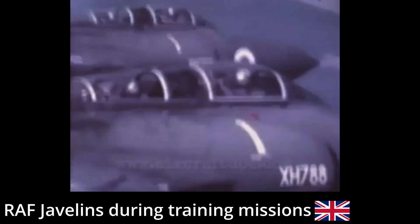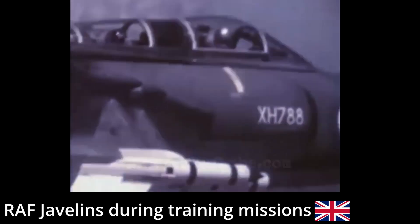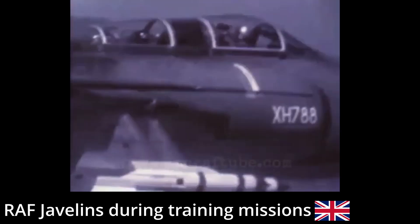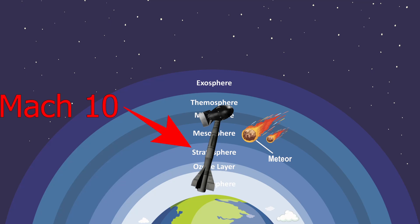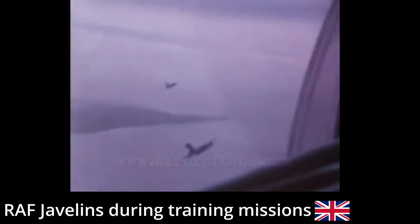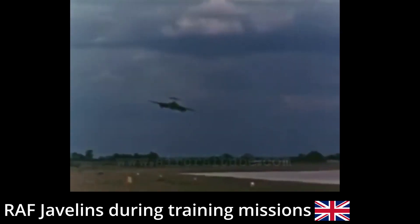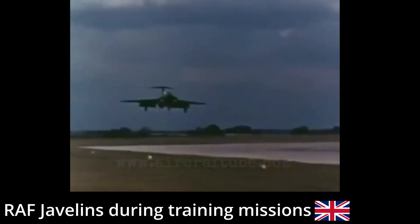By the late 1960s, missile technology had advanced so much that an interceptor flying at Mach 1 was not very useful. Nuclear weapons were now being put onto missiles capable of travelling into space at Mach 10 — no aircraft can defend against that. Therefore, the aircraft was largely useless against these new missiles. However, interceptors were still needed for conventional bombers, which is the reason it flew for as long as it did.